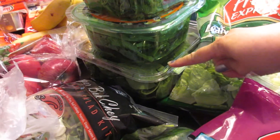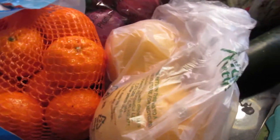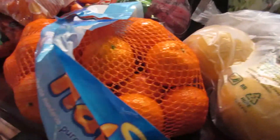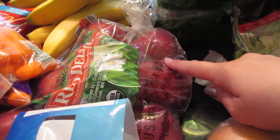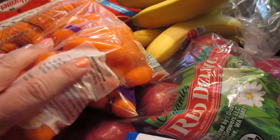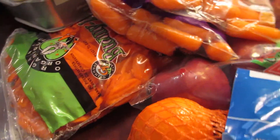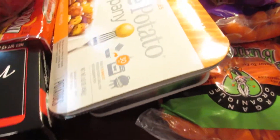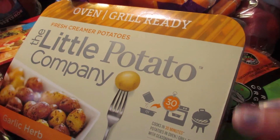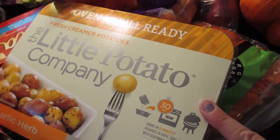I have some baby spinach, another salad mix — it's an Eat Smart brand — and a couple of grapefruits. Some halos, some organic apples, a couple of bunches of bananas, some organic carrots, a couple of bags of baby carrots, and some crinkle cut carrots which my kids like. I also have these — they were new, I've never seen them in the store before. It's the Little Potato Company, already seasoned. You can put them on your grill or in the oven, which would make really easy preparation for me.